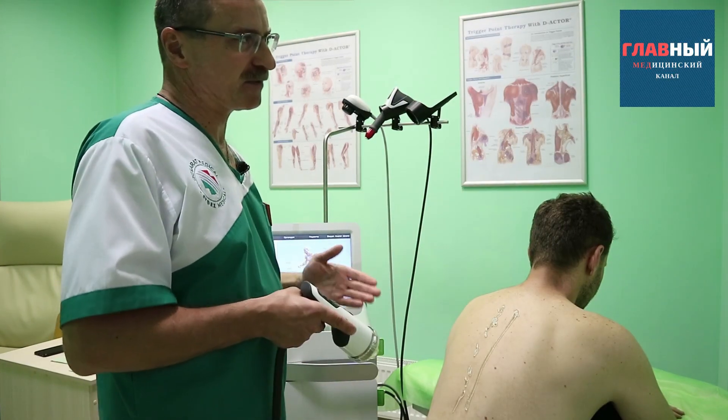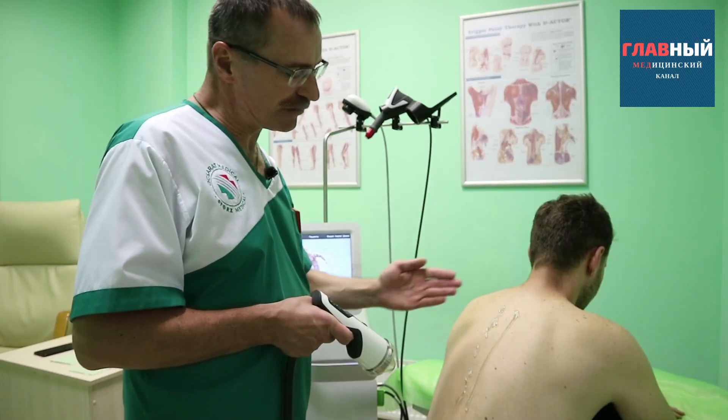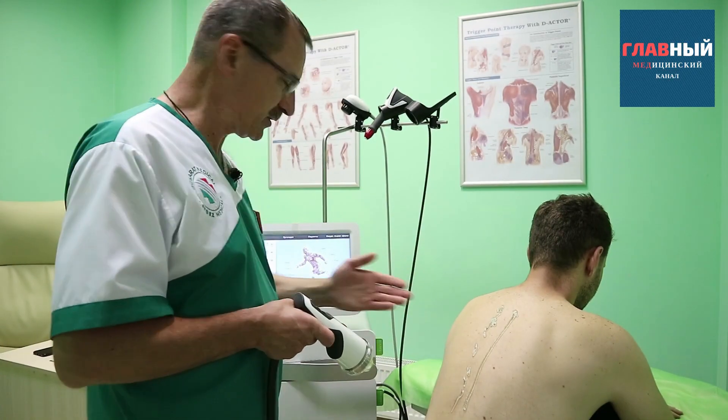For this, we work together with the patient. He tells us where the pain point is more pronounced, and we will focus on that spot.